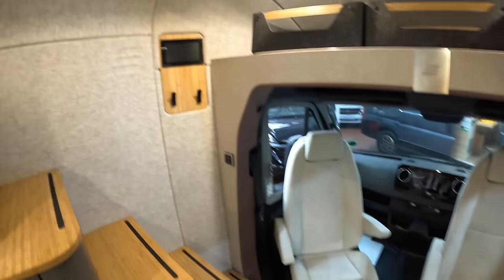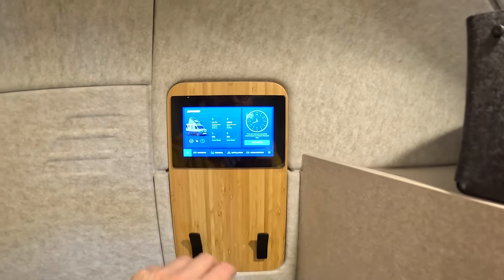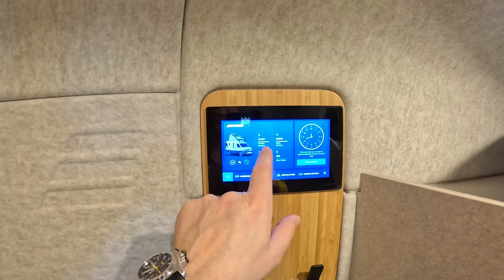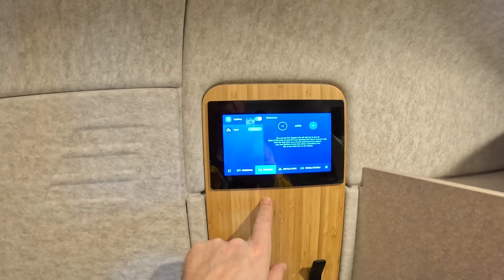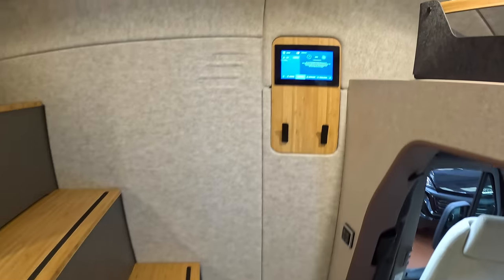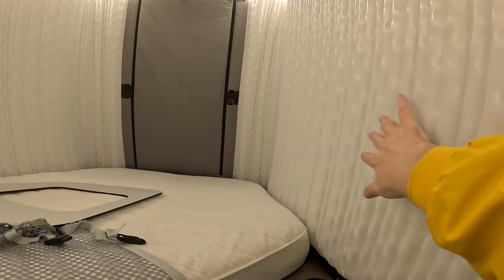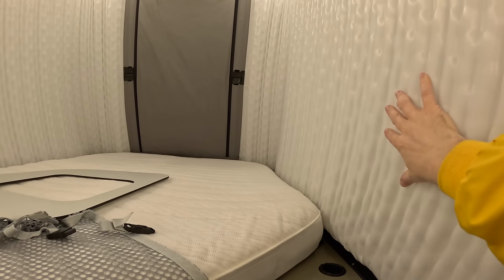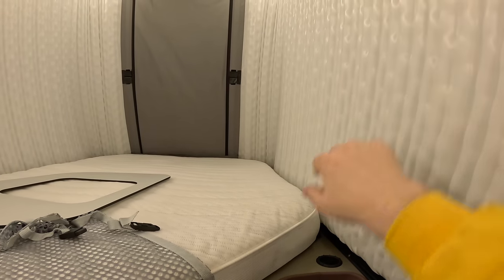If we come around then, we've got the control screen for the vehicle here. That takes us into all sorts of functions - you can see vehicle battery, main battery, fresh water, gray water; everything is monitored from there. One of the things you can control from here is the roof. The interesting thing about this roof is it's got air curtains - it's driven up into place with a compressor, so it's really nicely sealed. Although it's a pale color, it is properly light-insulated, so you haven't got to worry about it being bright in the morning.